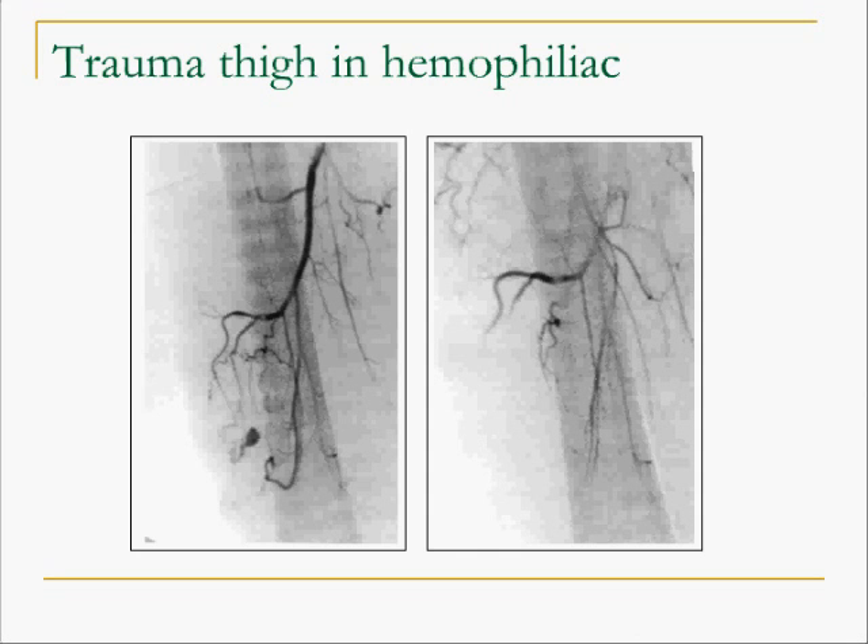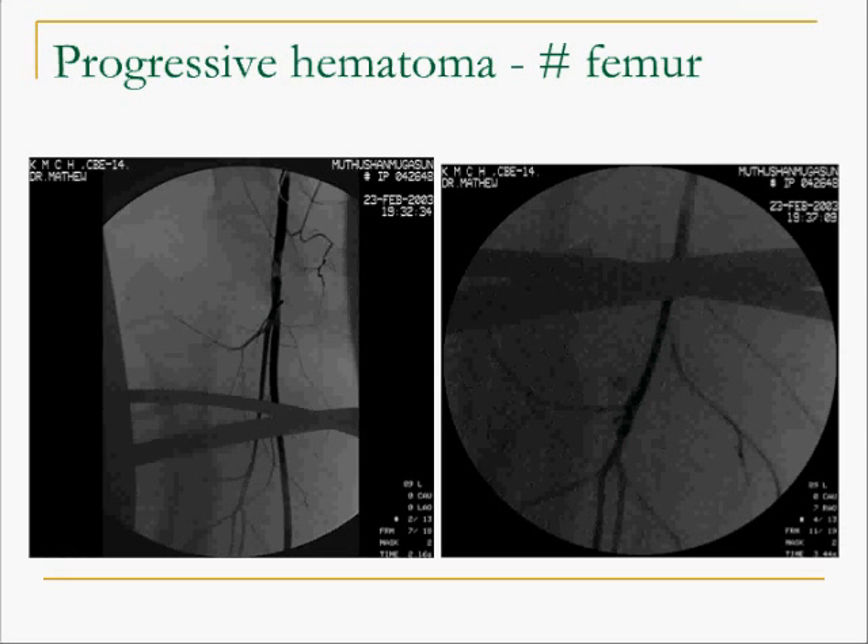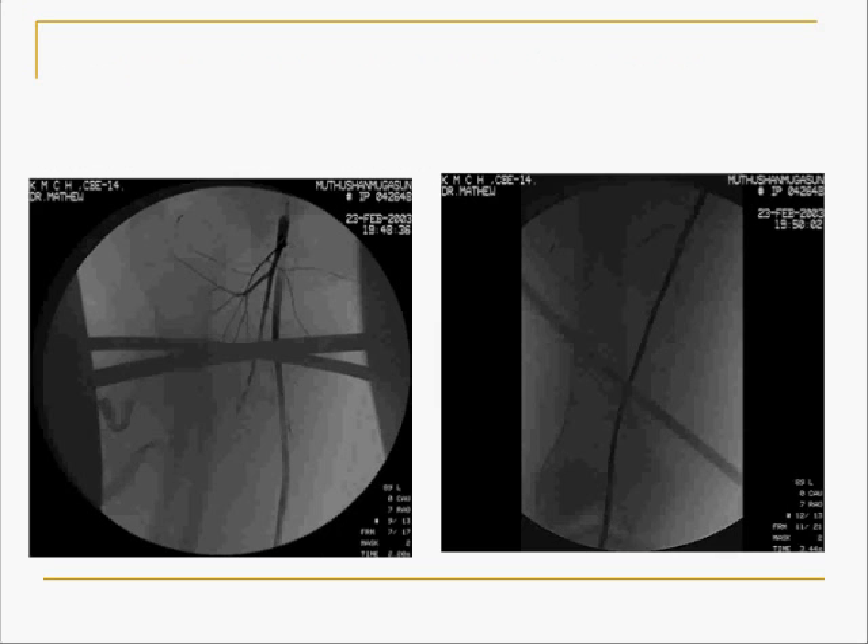Extremity embolization. A patient with hemophilia was having a rapidly enlarging hematoma. Angiography shows the point of active bleeding from a branch of the profunda, and the picture on the right shows the effect of embolization. Another patient fell onto a gate and developed an injury to the dorsal artery of the penis; extravasation of contrast had produced a huge hematoma in the perineal region, and the second slide shows the effect of embolization. Another patient had a massively enlarging girth in the femur following a fracture, with angiography showing active bleeding from the profunda femoris, successfully embolized.